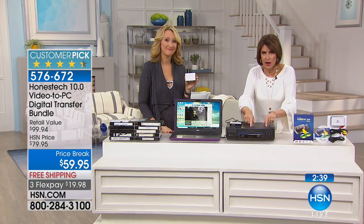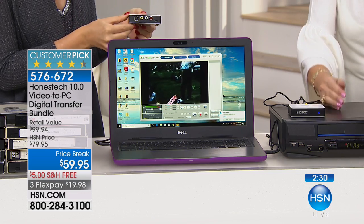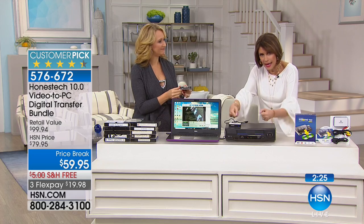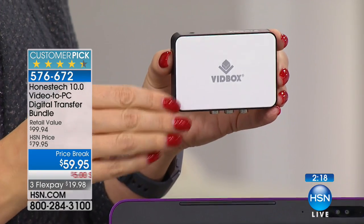We have limited quantities, so if you want it this is a great time to get it. I love that it will work with a VCR or a Beta camcorder — just plug it in, connect the cables, and it's going to take all of those tapes and digitize them. This is the easiest way to do it.